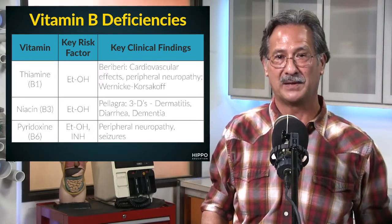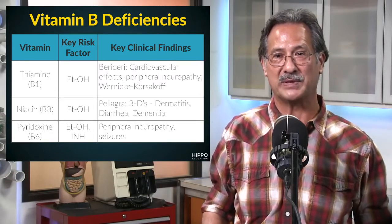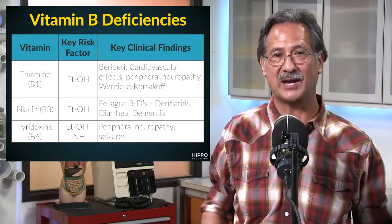Niacin deficiency is associated with ETOH as well. We see pellagra here, which is associated with the three Ds: dermatitis, diarrhea, and dementia.